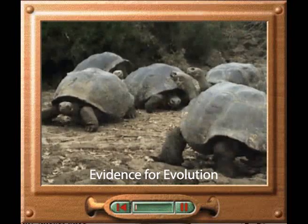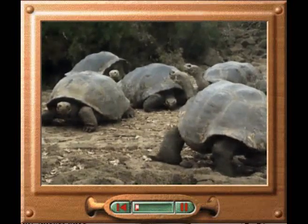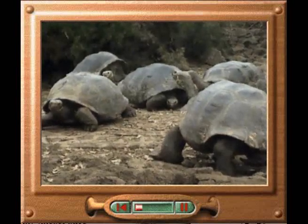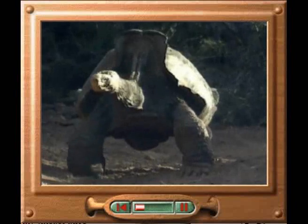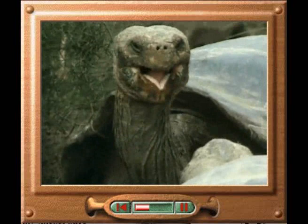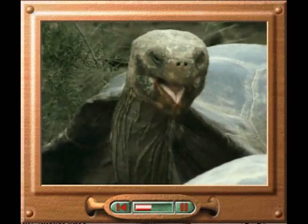The giant tortoises of the Galapagos Islands have different shaped shells, which can be used to identify which island they come from. On Hood Island, the tortoises have saddle-backed shells that enable them to reach for leaves. On Santa Cruz, the tortoises have low, rounded shells that help them push their way through thick vegetation.